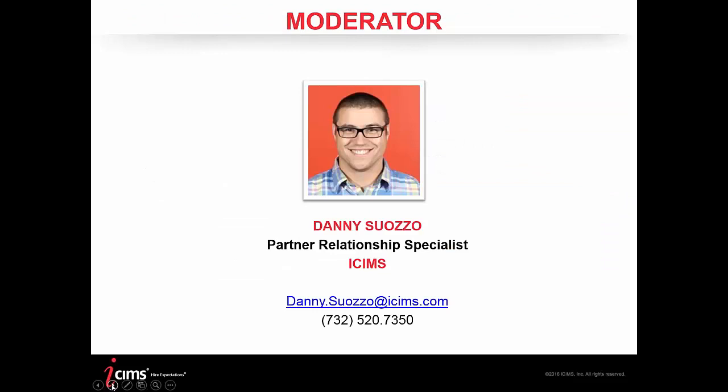My name is Danny Suzo. I am a Partner Relationship Specialist here at iCIMS, and I will be serving as the moderator for today's webinar.